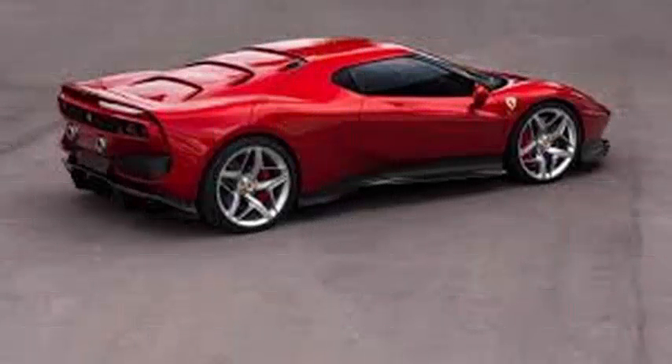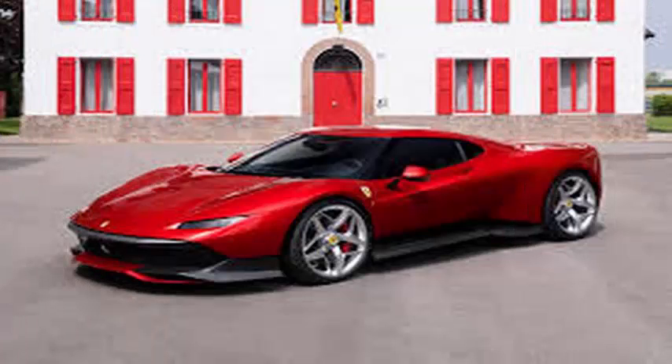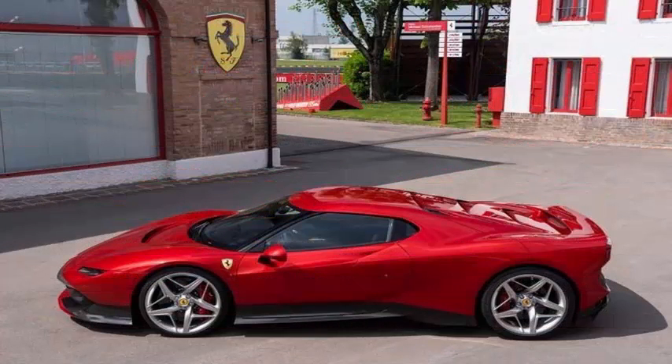Mandatory daytime running lights have been moved to the front bumper to allow an extremely thin headlight shape. The Italian company says that, thanks to the redesign of the front, the visual mass of the supercar appears to concentrate on the rear wheels, compared to the standard 488 chassis.